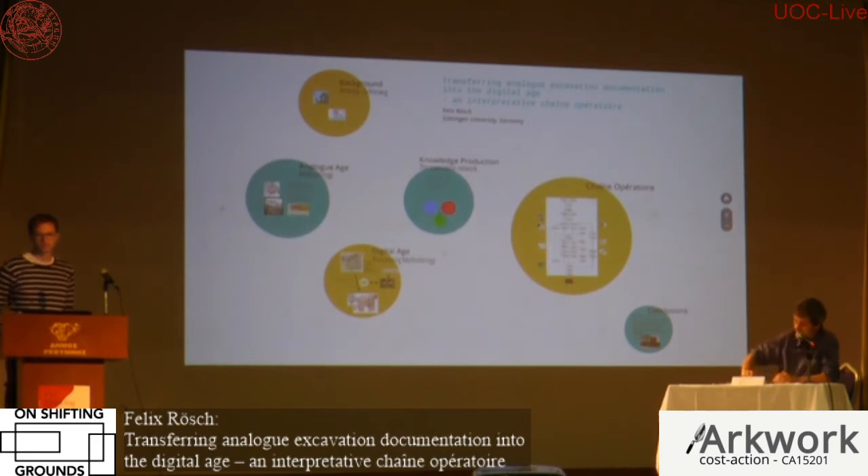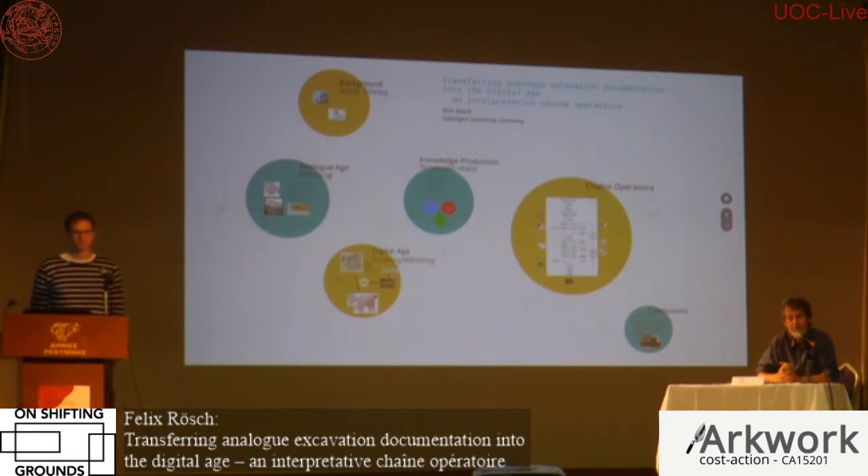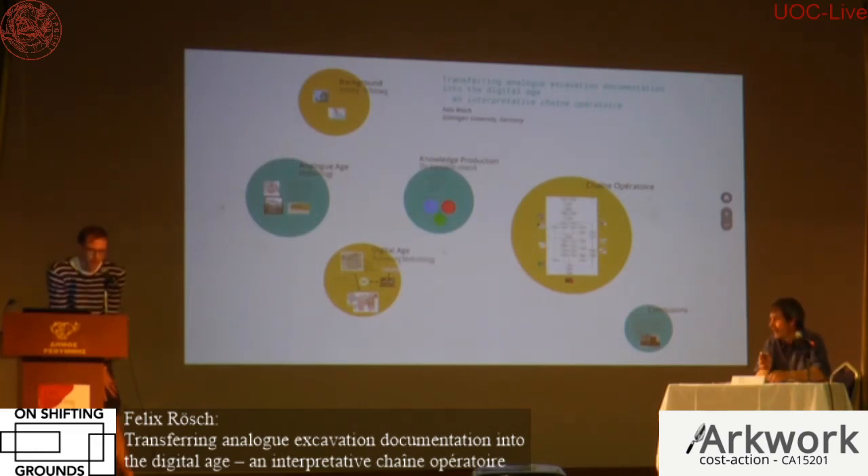An audience member found the paper fascinating and asked about the use of prisoners on the site. The presenter explained that prisoners were used because they were free labor, supposed to work to avoid boredom in prison — a common practice in the province of Schleswig-Holstein in the 60s and 70s. They were sent to cesspits in Lübeck and excavations in Hedeby, had their own barracks, were personally guarded, and were also used in Schleswig in the 70s before eventually being replaced by people from the job center.